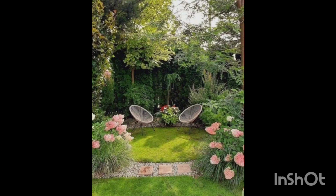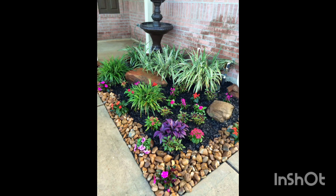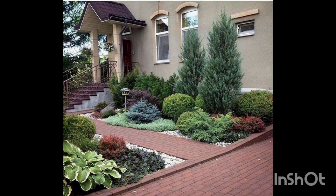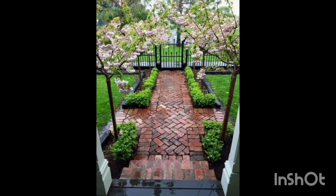And there you have it — a stunning rock flower bed that will undoubtedly impress your neighbors. Please subscribe to my channel for more videos and hit the bell icon. Happy gardening, guys!